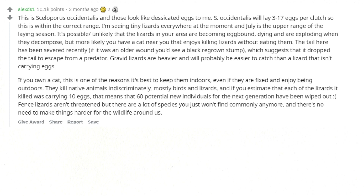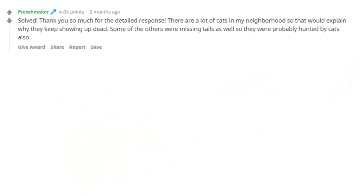If it was an older wound you'd see a black regrown stump, which suggests it dropped the tail to escape a predator. Gravid lizards are heavier and will probably be easier to catch than a lizard not carrying eggs. If you own a cat, this is one of the reasons it's best to keep them indoors — they kill native animals indiscriminately, mostly birds and lizards. Estimating each lizard carried 10 eggs, that means 60 potential new individuals have been wiped out. There are a lot of cats in my neighborhood, so that would explain why they keep showing up dead.